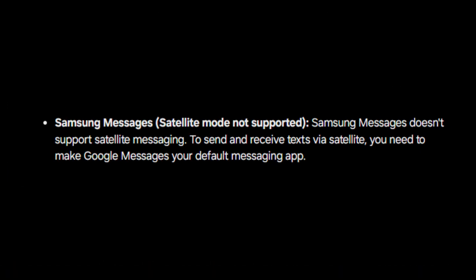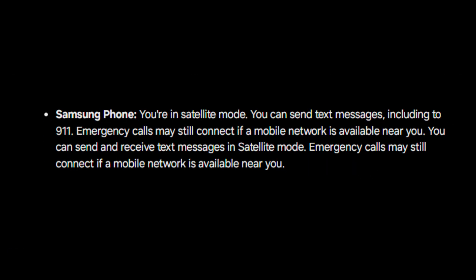In Samsung Messages: 'Satellite mode not supported — Samsung Messages doesn't support satellite messaging. To send and receive texts via satellite, you need to make Google Messages your default messaging.' In the Samsung Phone app: 'You're in satellite mode. You can send text messages including to 911. Emergency calls may still connect if a mobile network is available near you. You can send and receive text messages in satellite mode.'